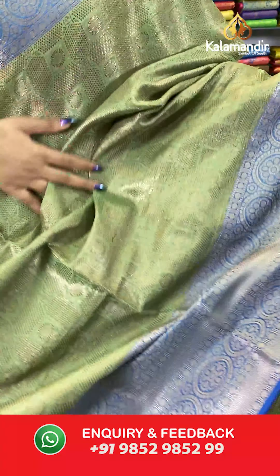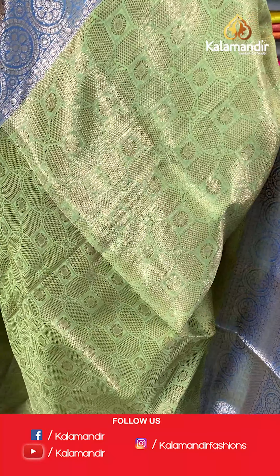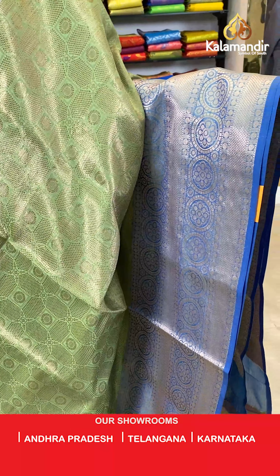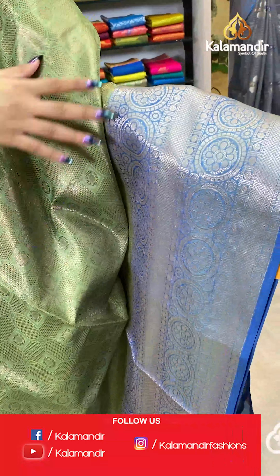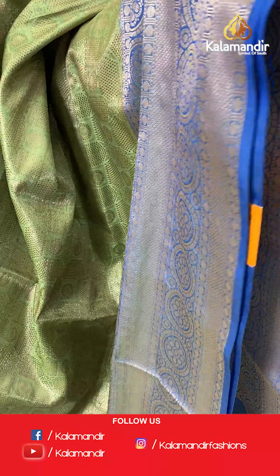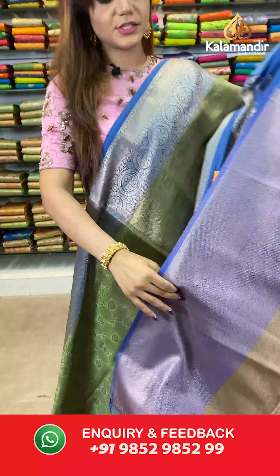On to our next saree. Have a look at this rare, pretty colour — a combination of green and blue. A geometric design on the body. And we have contrast big zari borders. Contrast pallu — beautiful contrast pallu. And a jacket blouse.